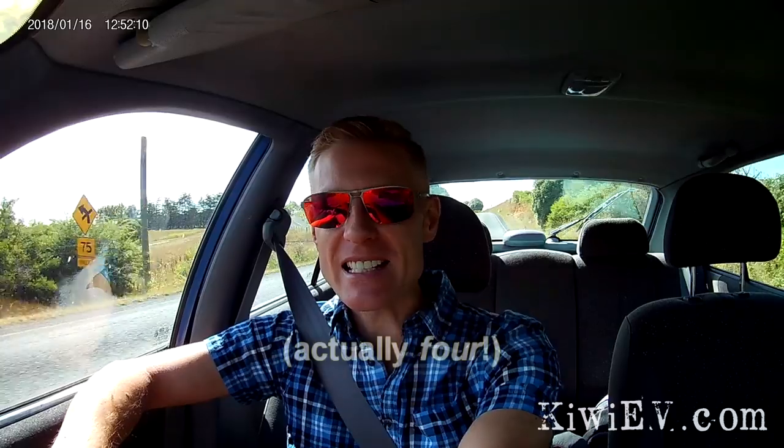G'day, I'm on my way into the countryside to a place called Raglan, a couple of hours south of Auckland, to meet with a man who's doing something very interesting. Not only does he have three Teslas — only one of them working — but he's also working on something regarding Nissan Leafs and batteries. Let's go and have a look.